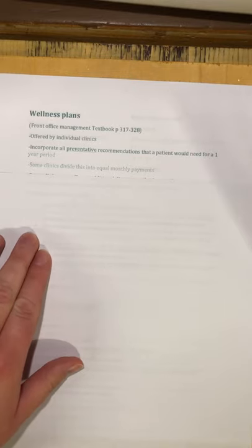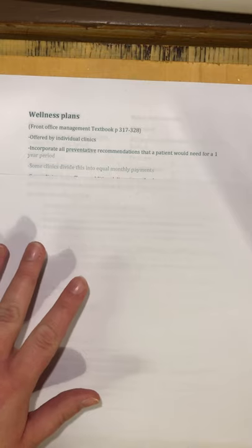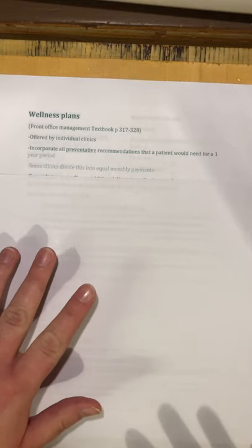Let's say all the things on the wellness plan for a one-year period would cost $1,200 — just pulling a number out of the air. Divide that by 12 and it's only $100 a month. If you have to do all those preventative things in one appointment, $1,200 is a lot of money, but spread over 12 months, $100 a month isn't that bad.